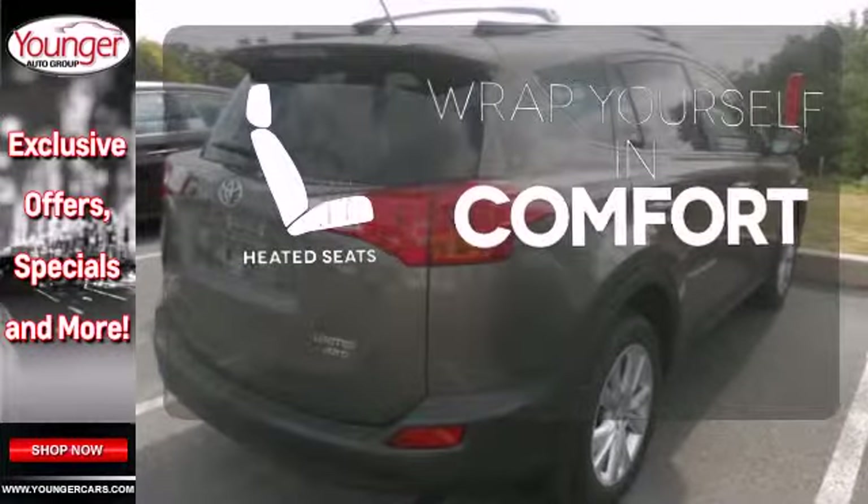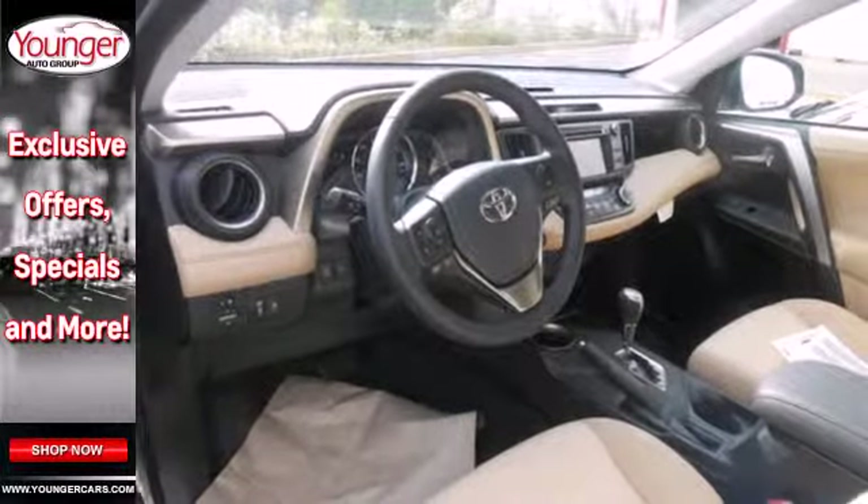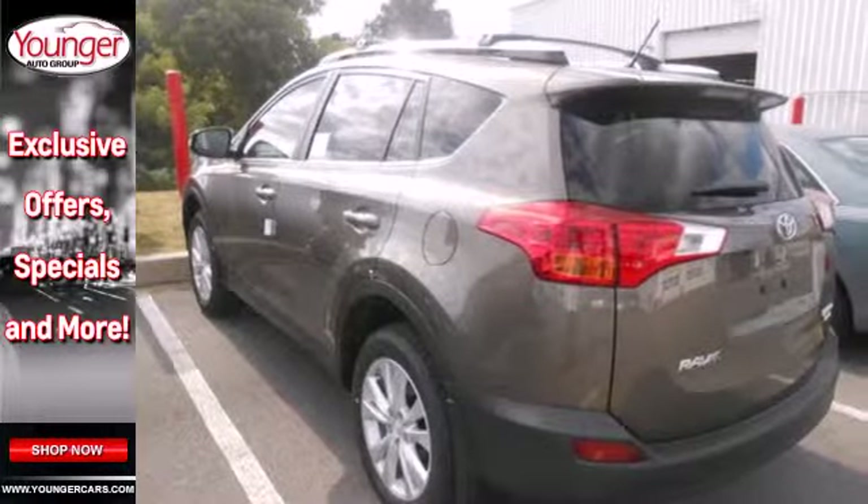Warm off the chills with the heated seats. The RAV4 offers nearly limitless versatility, not to mention its award-winning dependability.